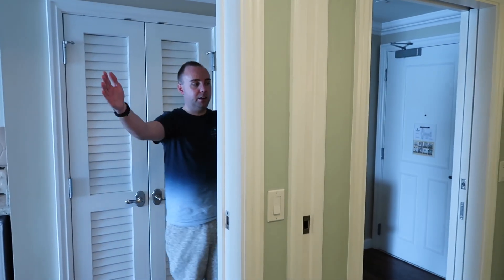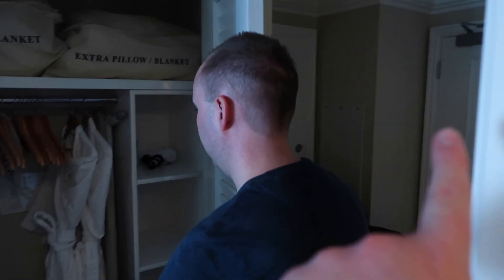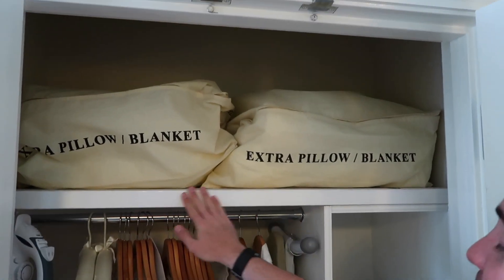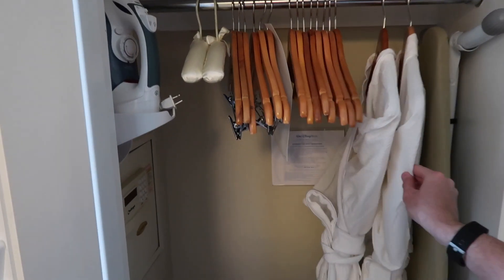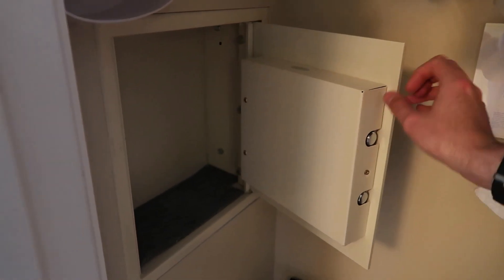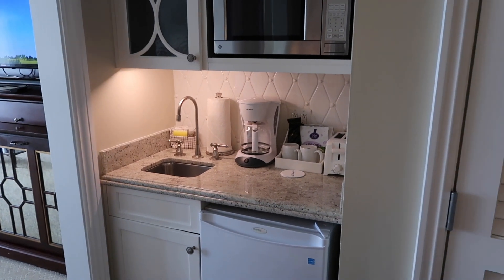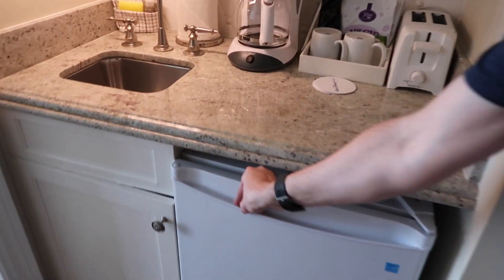If I flip around here, you can see the two entrances — it kind of splits into two. There's a connecting door around there. We've got a hairdryer, extra pillows and blankets. There are some nice robes here, an iron and ironing board. Around the corner you've got the safe — let's have a look. That's a decent size; you can get a laptop in there. Pretty standard, same sort of size for every resort.